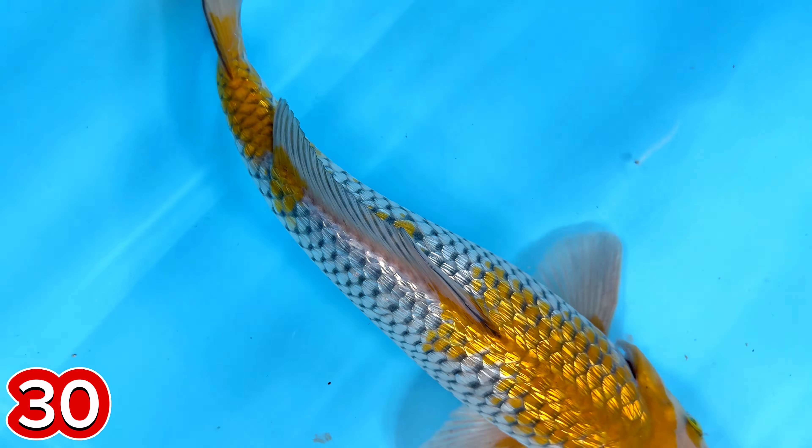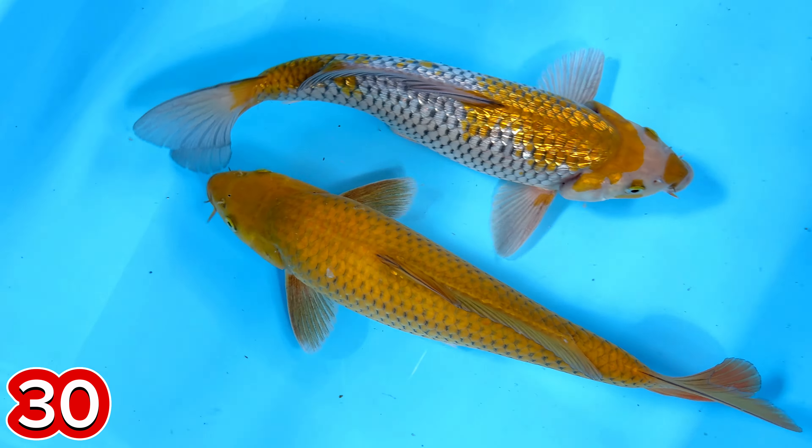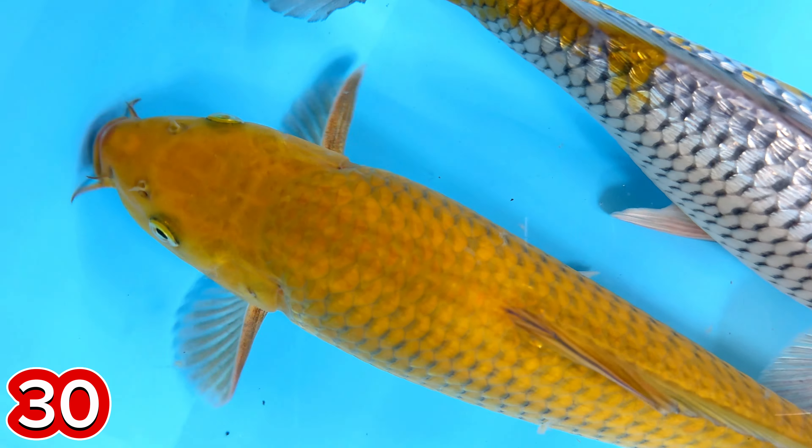Hijau Midori. Ringnya Ociba. Ringnya Ociba. Size berapa, mas ini? Size-nya itu 32, 33. Jantan semua, mas.